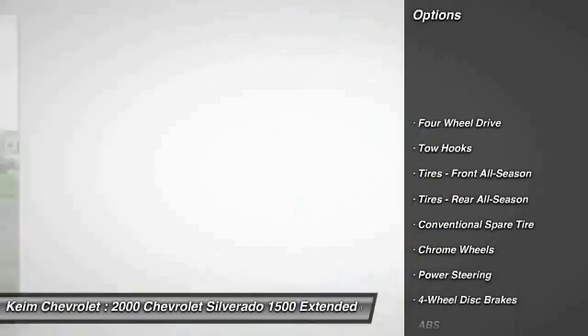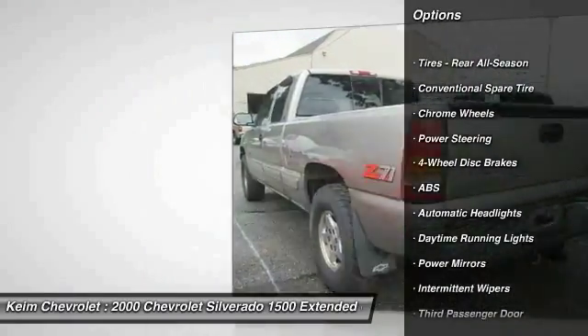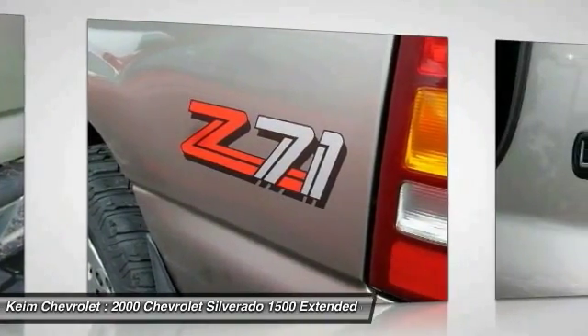Keyless entry, anti-lock braking system, leather-wrapped steering wheel, power steering, driver airbag, adjustable steering wheel, cruise control, four-wheel drive, four-wheel disc brakes, floor mats.